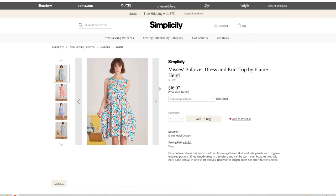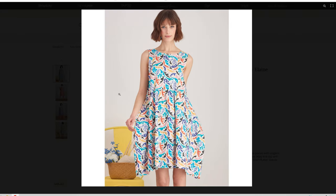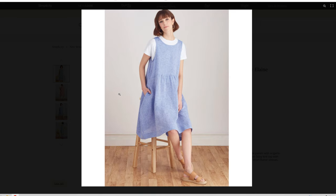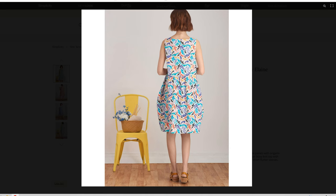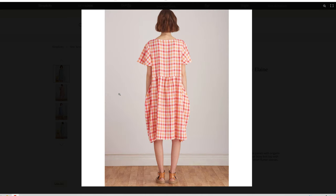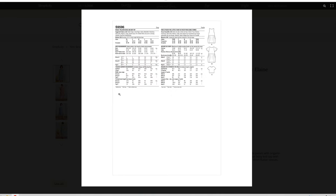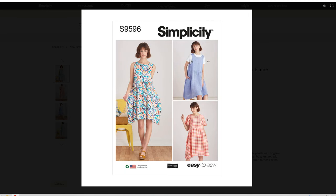This is the Pullover Dress and Knit Top by Elaine Hegel — I apologize if I'm mispronouncing the designer name. We have this little waistline, a very tent dress but still with a waistline. It has two different sleeve options: sleeveless and a little flutter sleeve. And then it also comes with a shirt pattern.